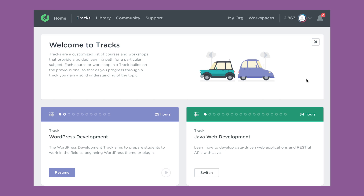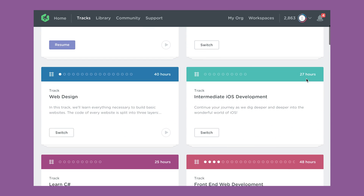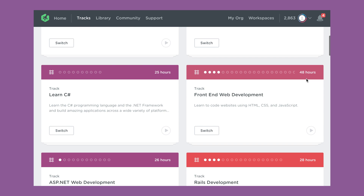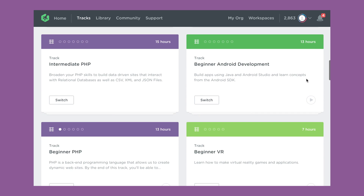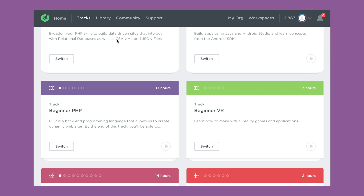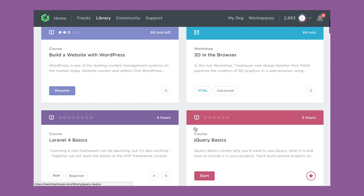The way Treehouse works is that they have many different courses, and those courses are also arranged into what they call tracks, which is basically like a learning path. For example, you could join the WordPress development path and it would show you all the courses related to getting started with WordPress development. So far, I've chosen to just dip in and out and take the individual courses that I wanted to learn.